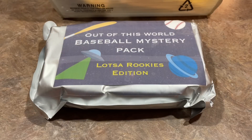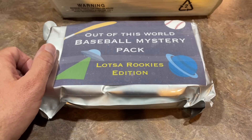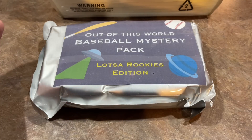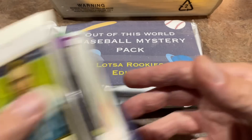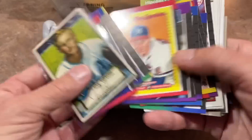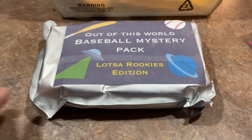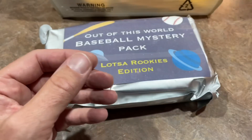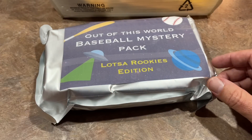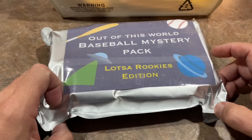We didn't get anything in the rest of the packs. By the way, the cards at the bottom of the box — there was really nothing, no good hits in any of the packs that I opened. There was a Wade Boggs, Steve Carlton, but there was a nice Lou Brock at the bottom of that box. I deleted about 121 videos that were taking up space to clear memory. Anyway, we're on to this out of this world baseball mystery pack.